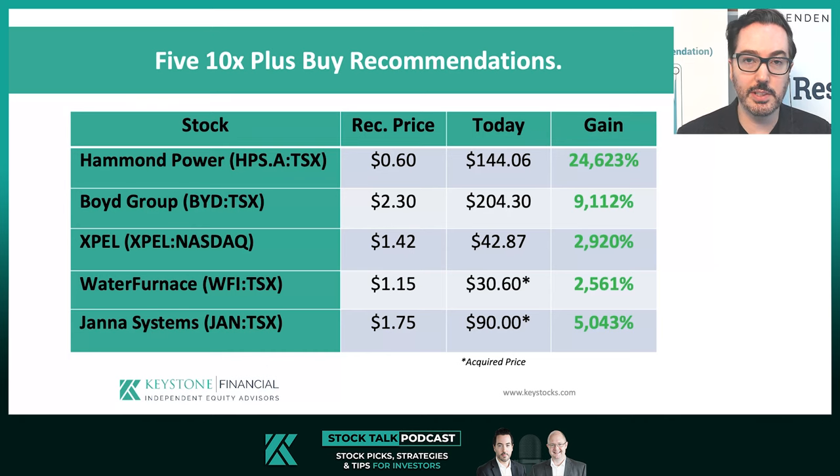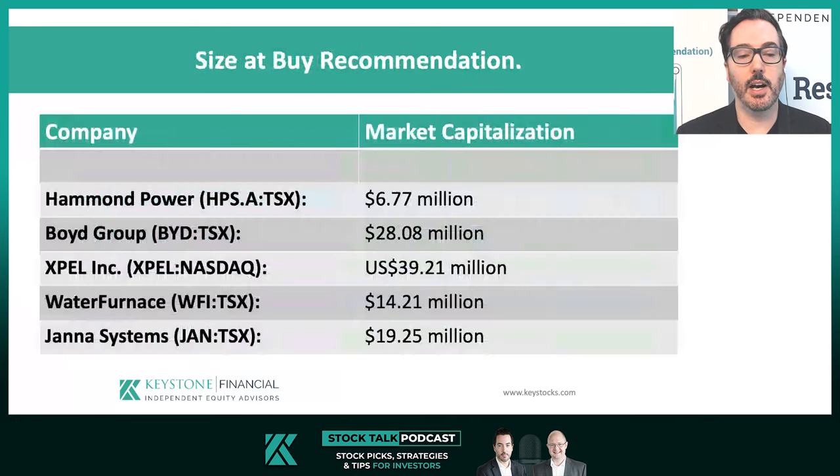This group not only includes 10x stocks, but 20, 50, 90 — and in Hammond Power's case, 200x plus. Truly portfolio-changing stocks. Generally, what can we say about this group? I will briefly explore the commonalities between these stocks to see if they can help us replicate past success in our future investment choices. So let's start by looking at size.